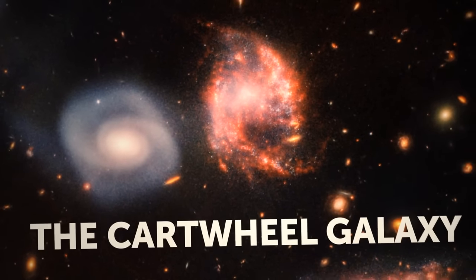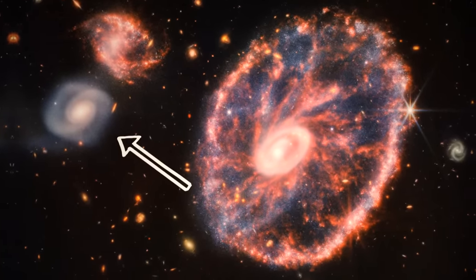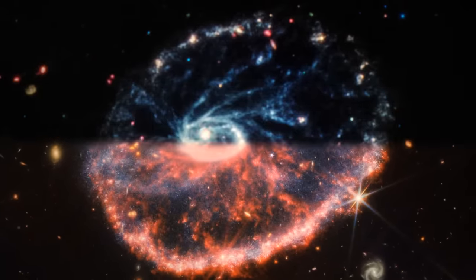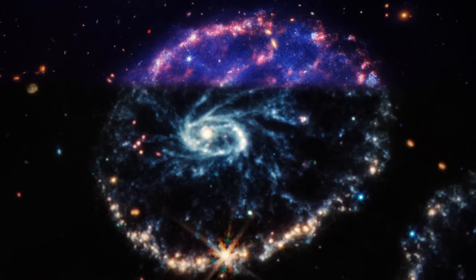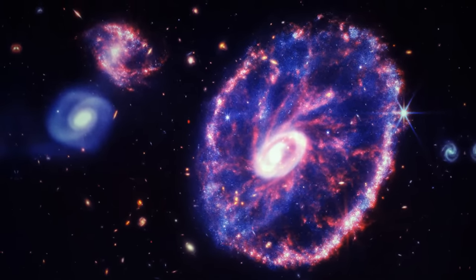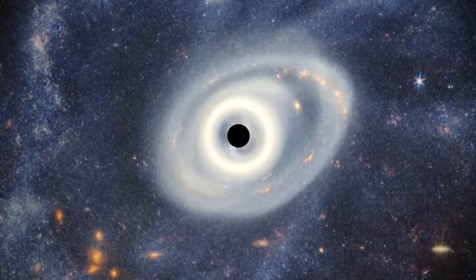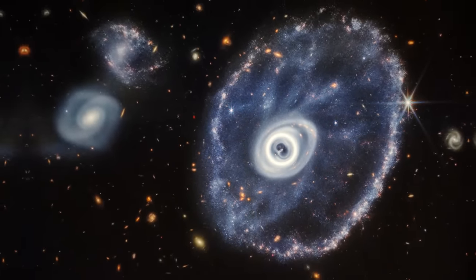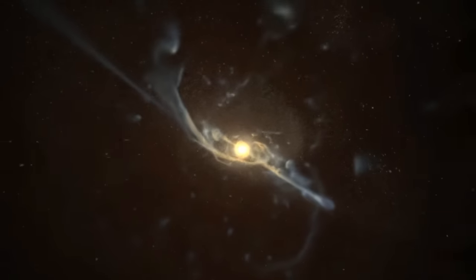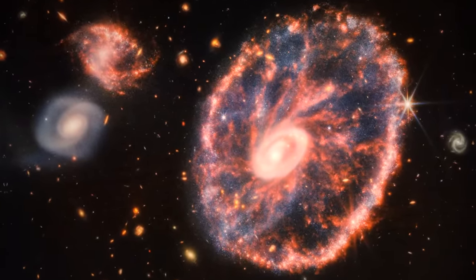The Cartwheel Galaxy. NASA released this image on August 2nd. This photo shows us the Cartwheel Galaxy and its companions. The Cartwheel Galaxy gets its name from its shape — it kind of looks like a cartwheel. This is a giant, swirling mass of stars, gas, and dust located in the depths of space, shaped like a pinwheel with long spiral arms. These arms are held together by the gravity of the central region, which is home to a supermassive black hole. The Cartwheel Galaxy formed when a smaller galaxy collided with a larger one, creating a shockwave that rippled through the gas and dust.